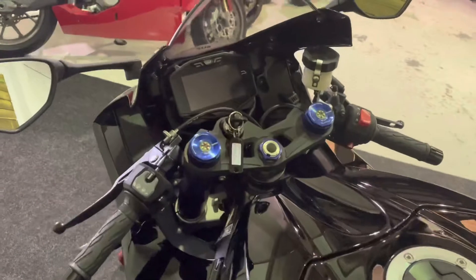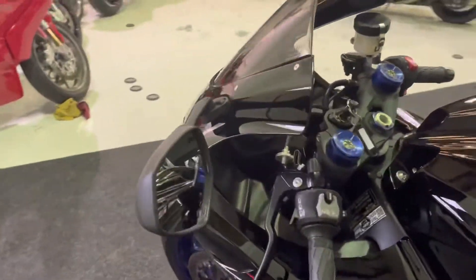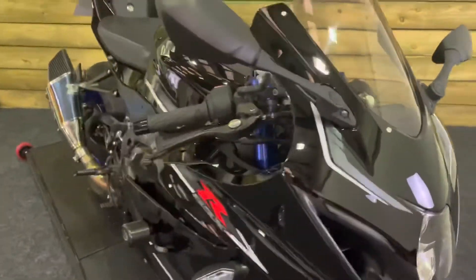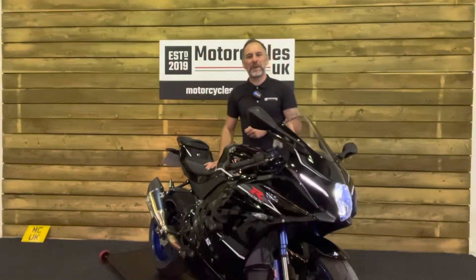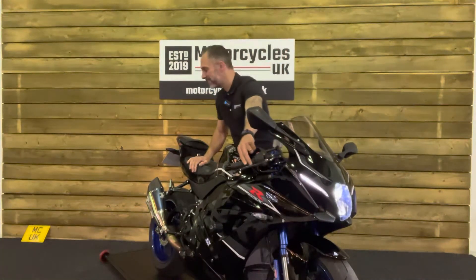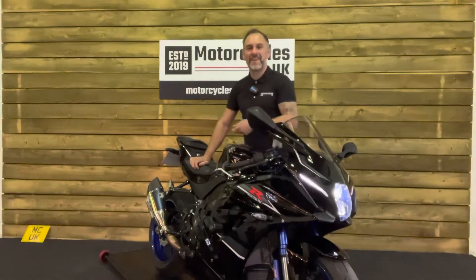These bikes are absolutely fantastic, they really are. Cracking four-cylinder engine makes about 200 horsepower, handles fantastically well as you would expect — a superb superbike for the road. So let's fire this one up and have a listen. Fantastic.